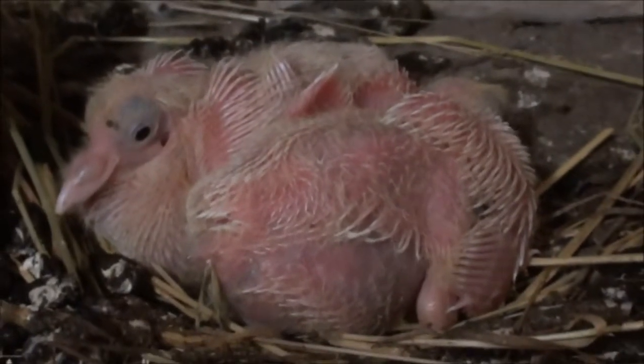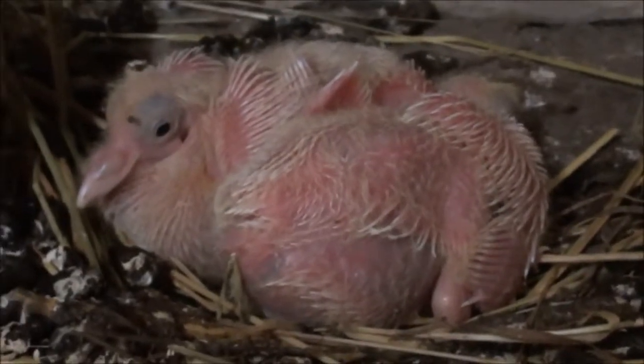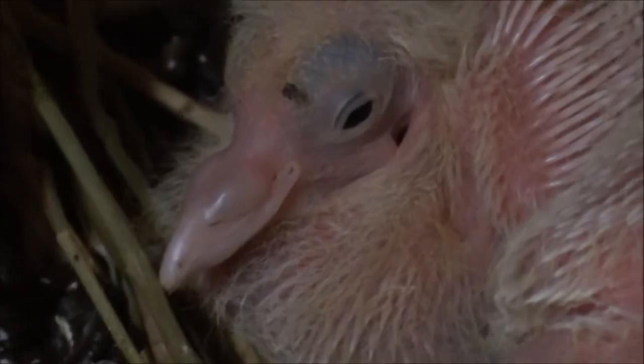I don't know how old they are — they could be a few days old. They're not small but they haven't got any proper feathers on them. Certainly in this kind of halfway stage they're pretty ugly really. I don't know if her mum's gone — I guess she's gone to get some food.